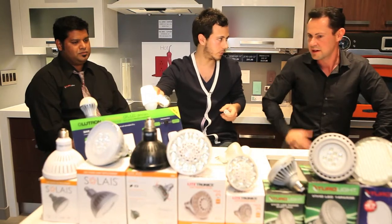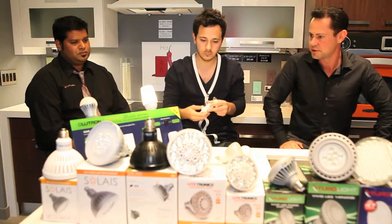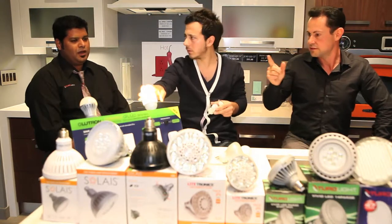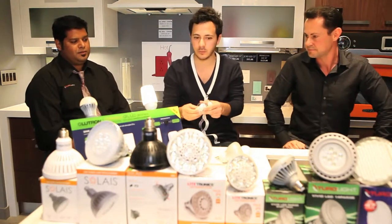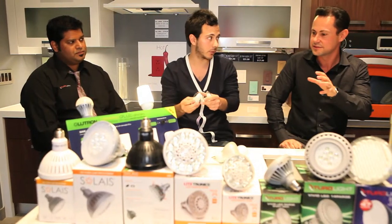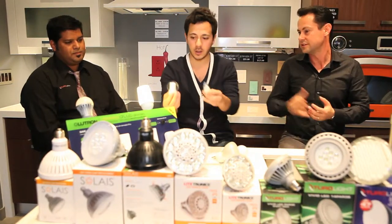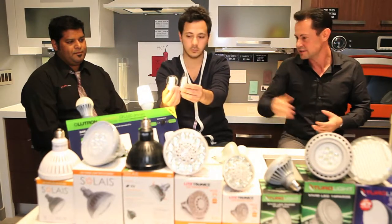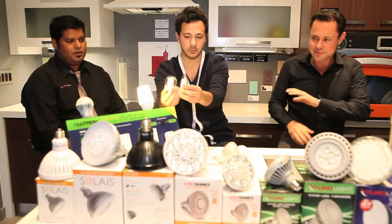What does this retail for? The retail for this bulb is about $17. And how many hours are you getting? 18,000 hours. So you're almost at LED territory, getting close — for about half the price. Correct. Available in multiple forms? Yes, those particular ones are more miniaturized, but same technology. Same exact technology.